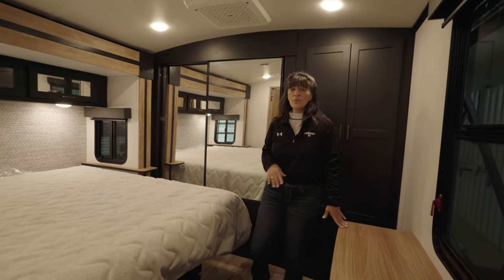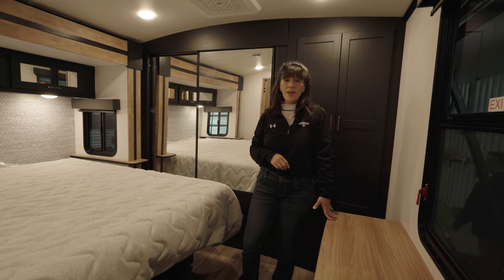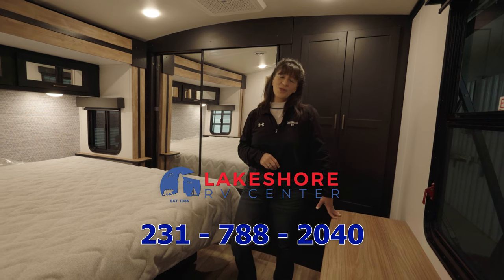If you want to see or learn more about this new Outback 330RL, give us a call here at Lakeshore RV Center at 231-788-2040. We'll see you next time.